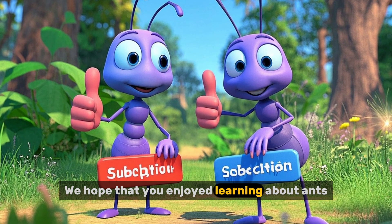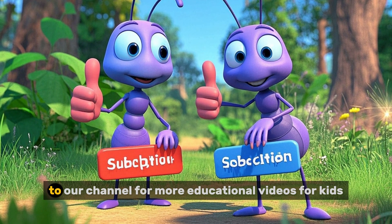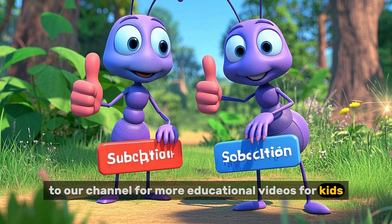We hope that you enjoyed learning about ants. If you did, please like this video and subscribe to our channel for more educational videos for kids.